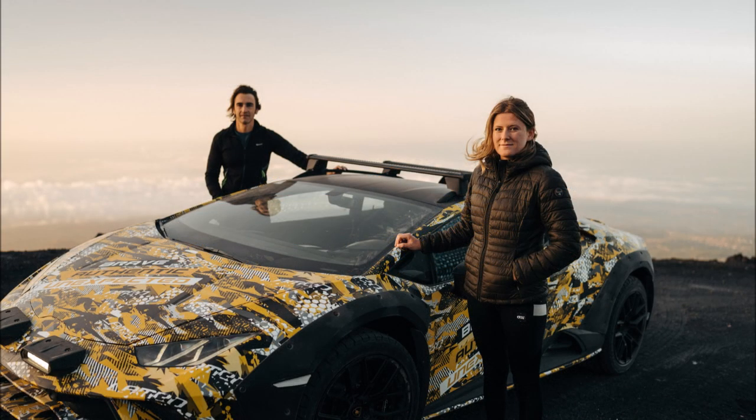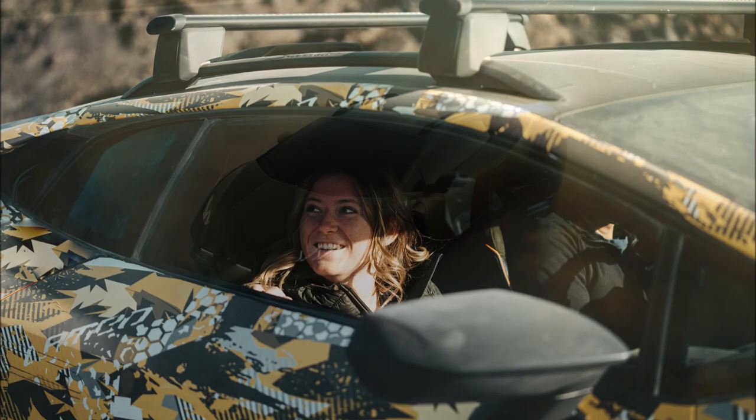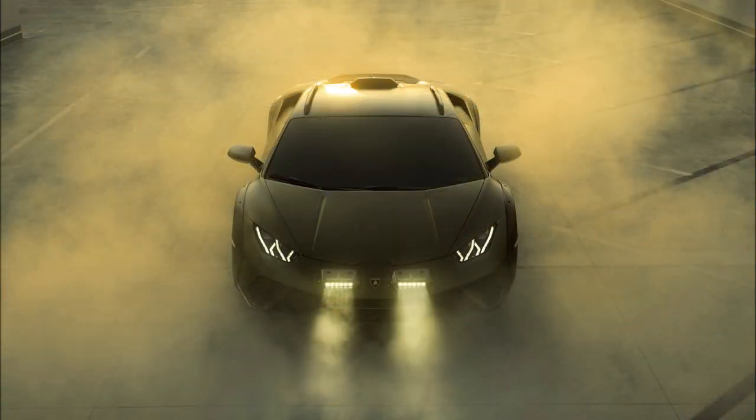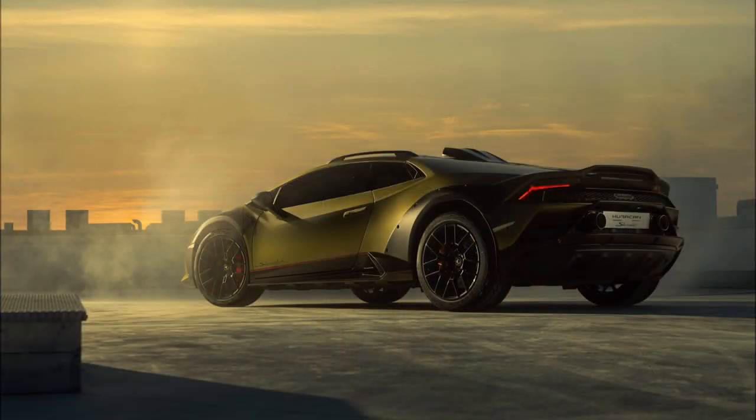The Sterrato features a khaki paint with a satin finish, which is new to the Huracán lineup, combined with red accents on the body that extend onto the brake calipers. Lamborghini deliberately left the fender flares unpainted to send out a more off-road vibe, though it wouldn't be surprising if there's an option to have them body-colored.